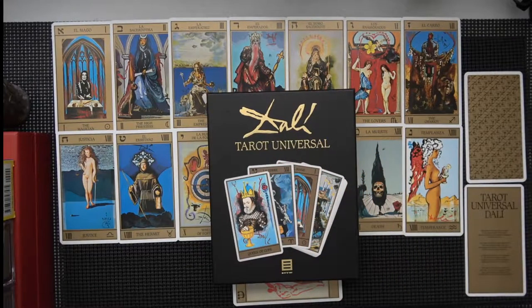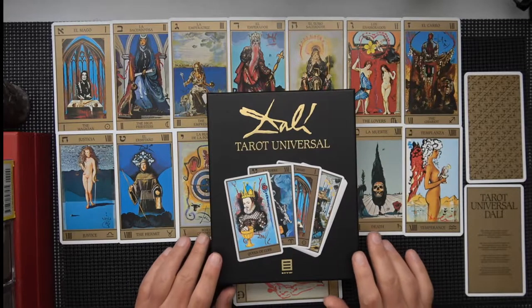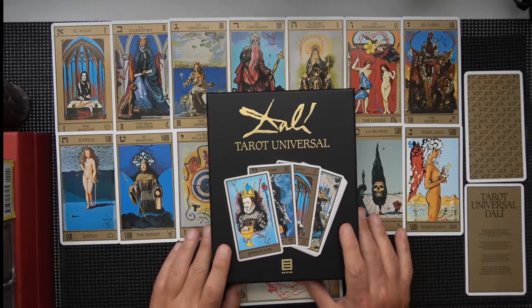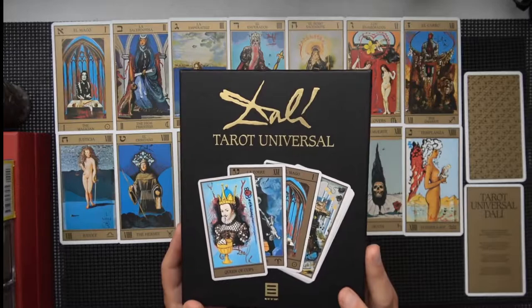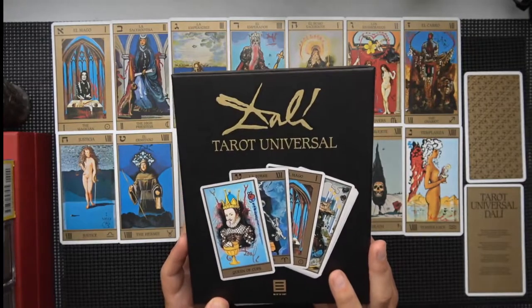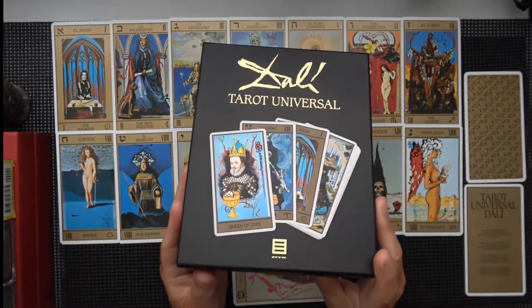Good afternoon. I just wanted to show the Dali Tarot Universal. I think there are several versions of the Dali Tarot with different names. I tried to order one on Amazon and it never came, so I canceled that. Then I thought I'd try this one because it was only like $23, though things change fast on Amazon.